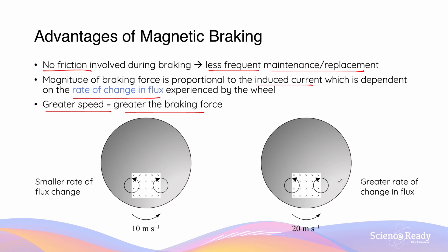For example, if the vehicle is travelling at 20 m/s, the braking system will induce an EMF and current of greater magnitude, and the current will in turn produce a braking force that is larger compared to when the vehicle is travelling at 10 m/s. This concludes the video on electromagnetic braking.